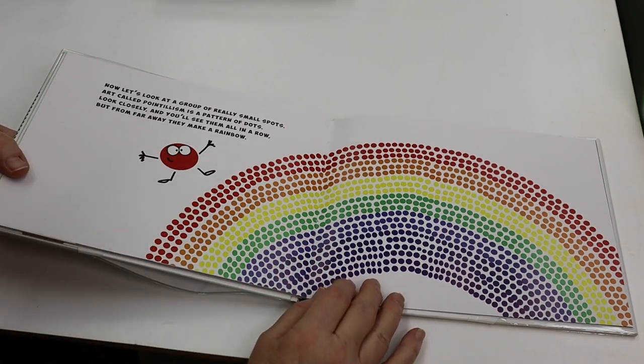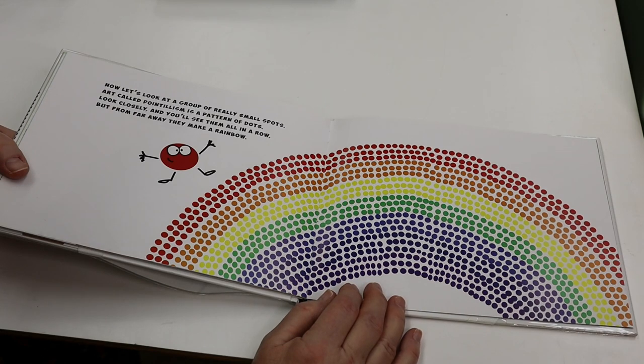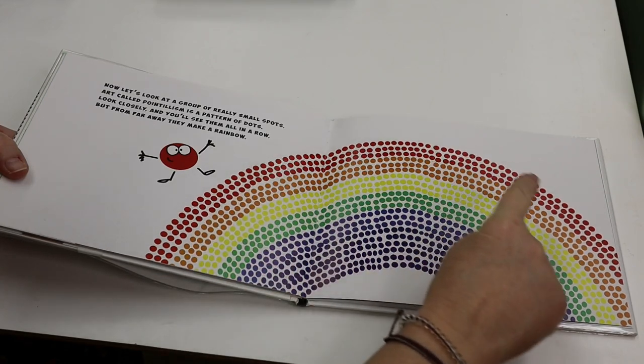Now let's look at a group of really small spots. Art called pointillism is a pattern of dots. Look closely and you'll see them all in a row, but from far away, they make a rainbow.